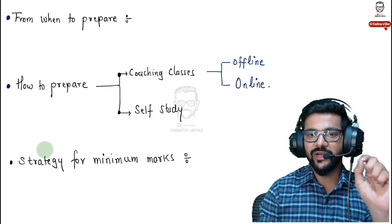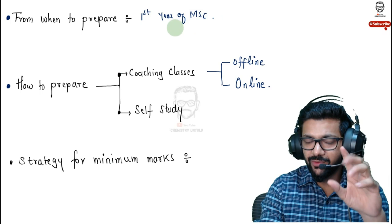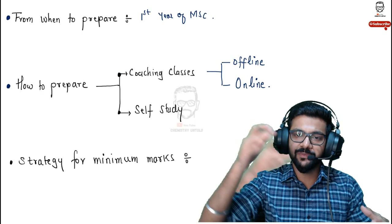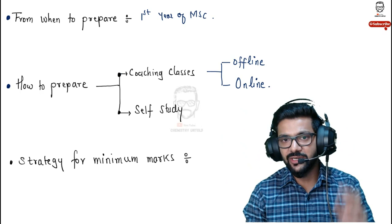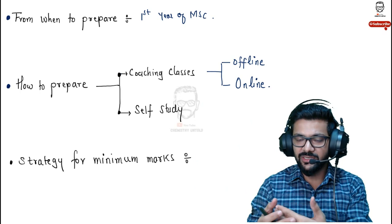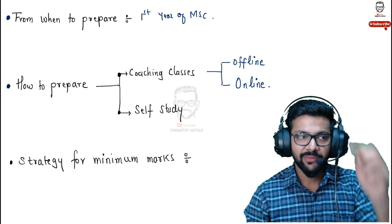The next question is: from when should you start preparing? The best time is from your first year of masters. If you are currently in graduation, start your preparation now — 60% of your graduation syllabus overlaps with CSIR NET syllabus. Even if you're preparing for IIT JAM, BHU, DU, or other competitive exams during graduation, you can simultaneously prepare for CSIR NET, since GATE and CSIR NET are almost equivalent. Always appear from your first year of masters once you've enrolled.